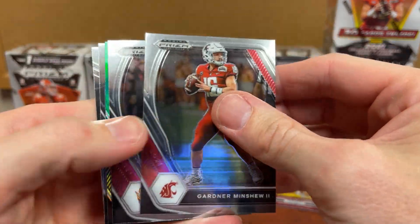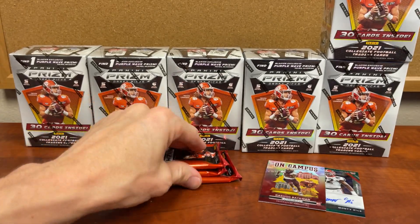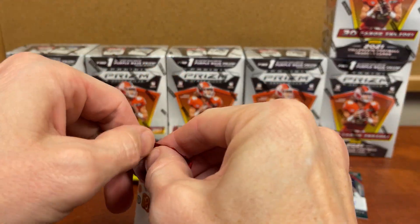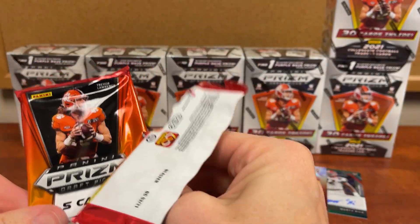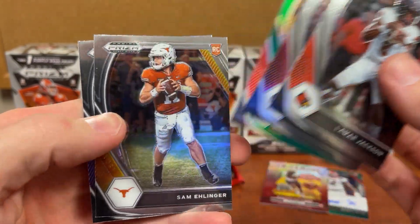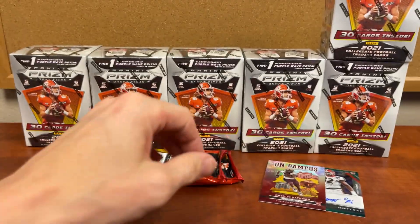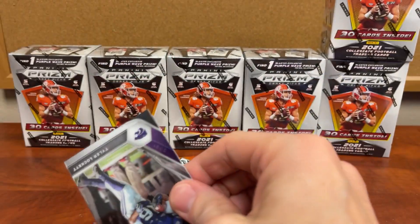Minshew. I'll really laugh if we find another one or another auto — but it's only four boxes in, and to find one of both is already crazy. Lamar Jackson, Dalvin Cook, Travis Kelce, Sam Ellinger — I would imagine the rest of this box isn't going to be as good as a package.